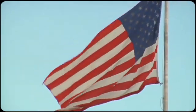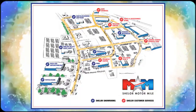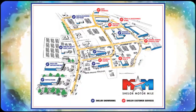So come visit us on the motor mile where you're always a name and never a number — call, click, or stop in. We're conveniently located at 200 Motor Lane in Christiansburg, Virginia.